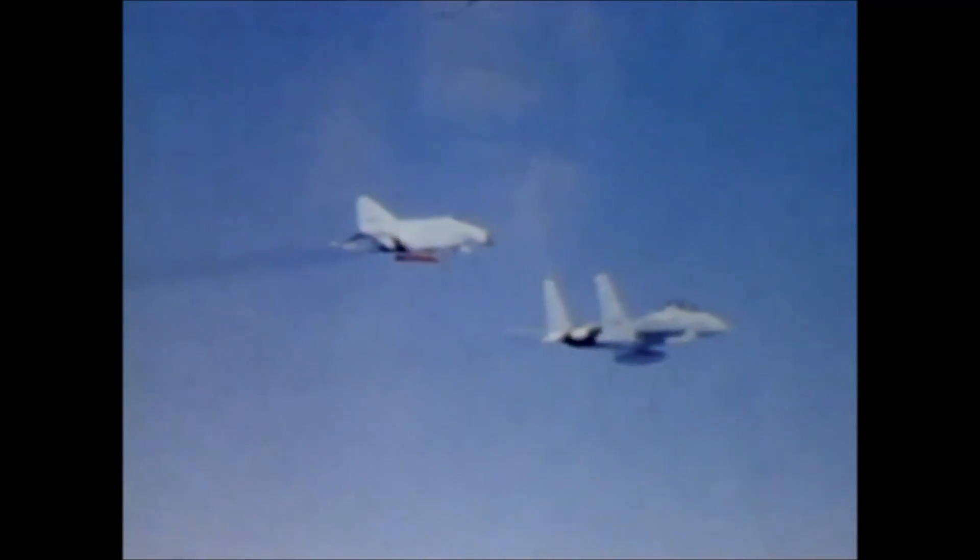Although this technology is being demonstrated on the F-15, it is generic in nature and could be applied to any modern fighter.